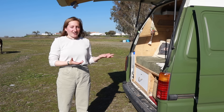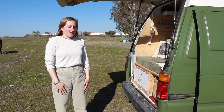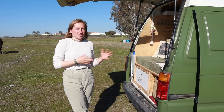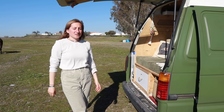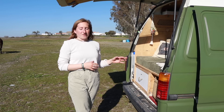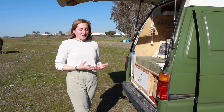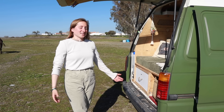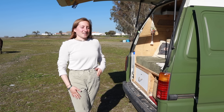We don't have a fridge — partly due to space, but also because we mostly cook with fresh foods and don't need refrigeration. Most of our meals are vegetarian or vegan, so a fridge isn't necessary and saves us a lot of space.